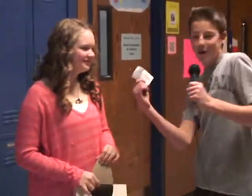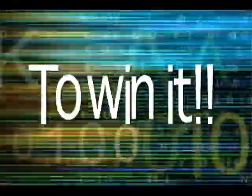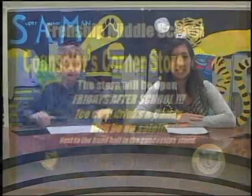Congratulations, Brittany! You won a Counselor's Corner Store pass for $1. Woo-hoo! Good job — you won In It to Win It. Make sure to keep watching TigerVision News; we'll have another game show on for you soon. Also, make sure you stop by the Snack Shack on your way home from school. They've got everything you need to get your weekend started right — all treats are only $1 or $2, so be sure you load up.